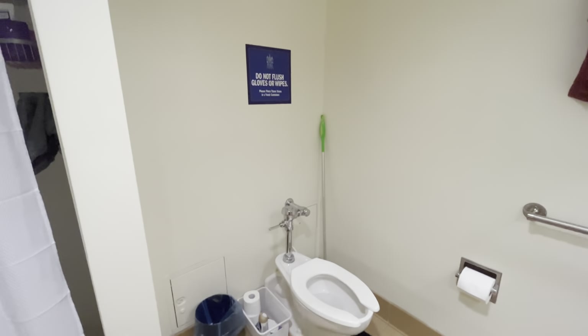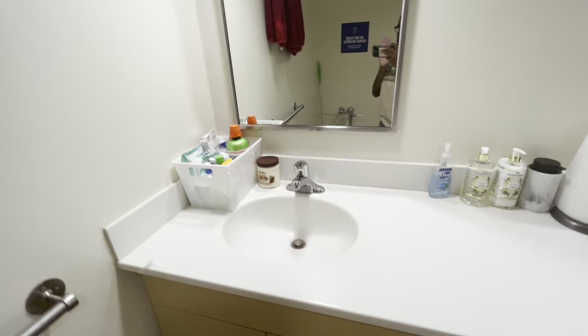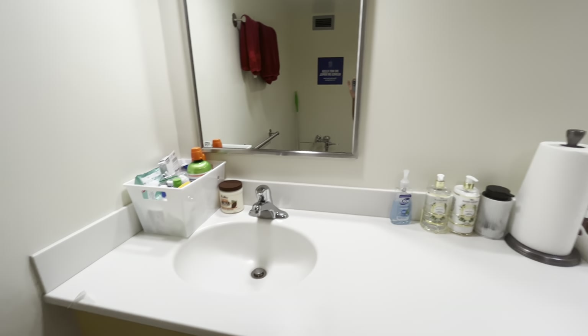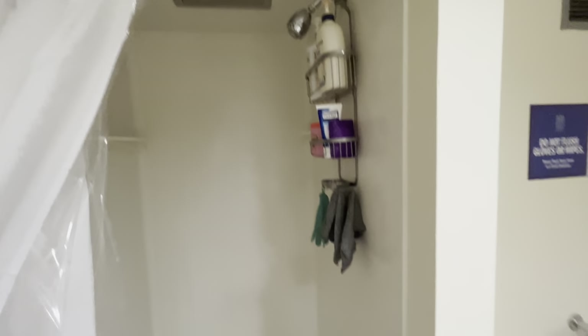It's our bathroom — it's bigger than the one I had before. The only thing I don't like about it is that the toilet doesn't have a lid; that just bothers me. But this is my side right here, and then this is our shower.